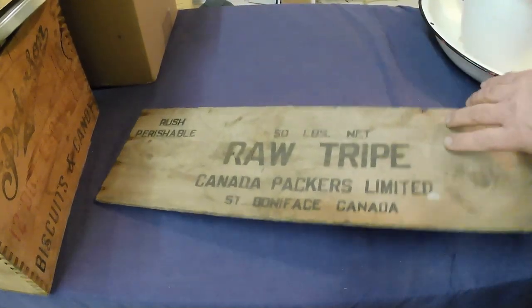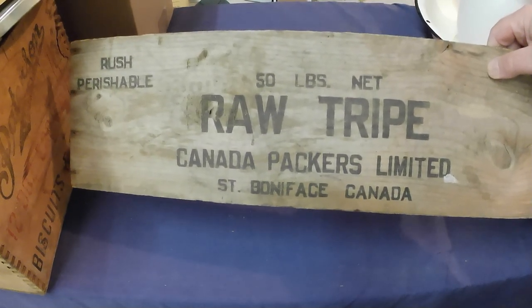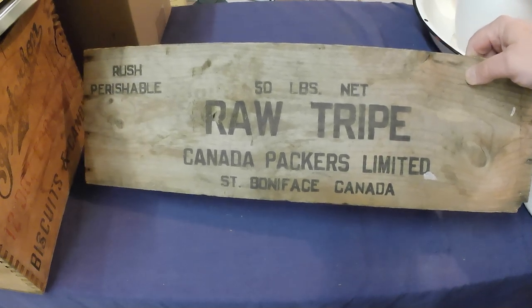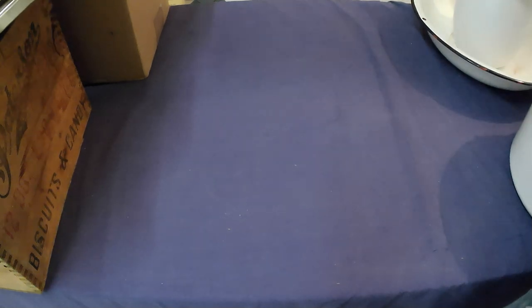Then there's a crate side for raw tripe. I just thought it was kind of funny and would look good hanging on the wall, so I'll put a picture hanger on the back of it.